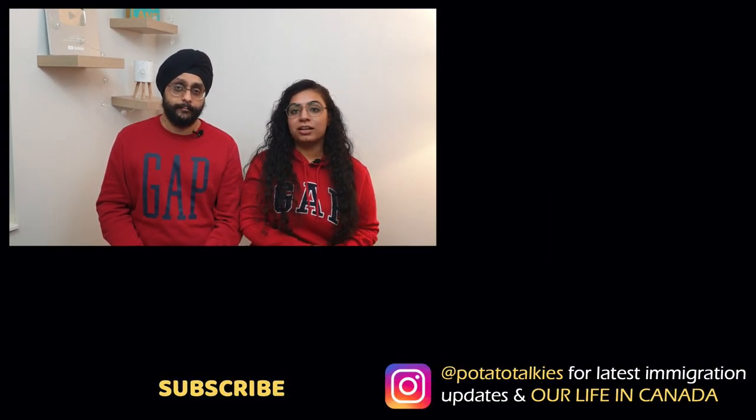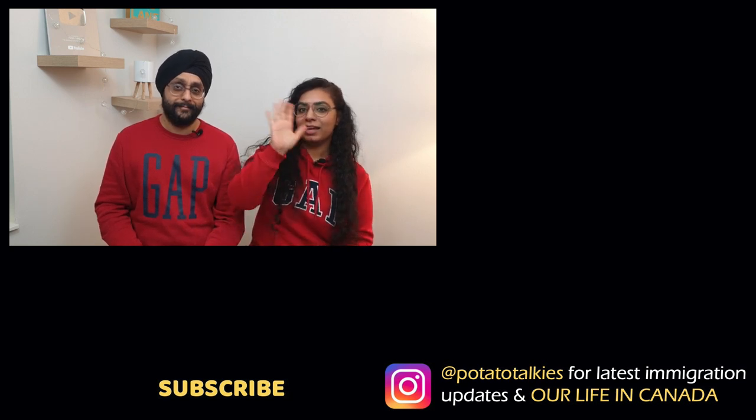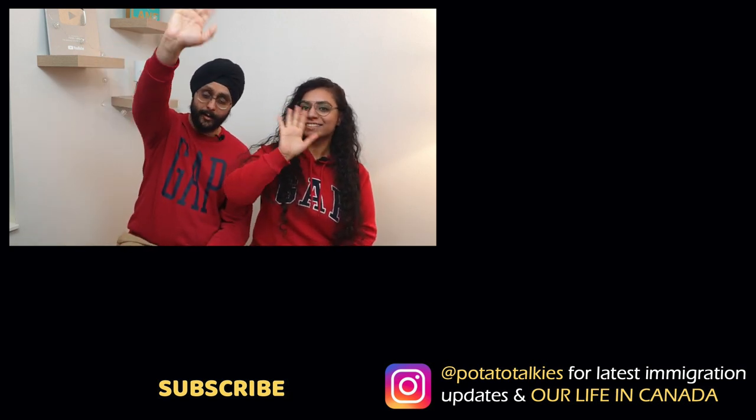That's all we have for today. If you found the video helpful, do share it with your friends and family who are looking to buy a house in the near future. We'll see you in the next video. Bye-bye!